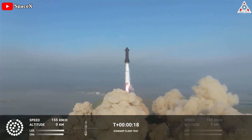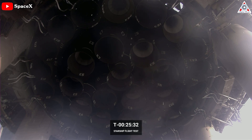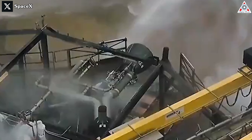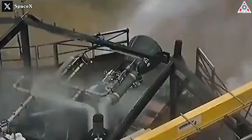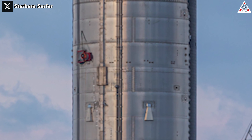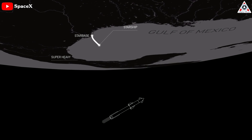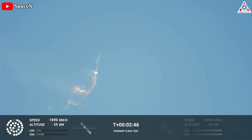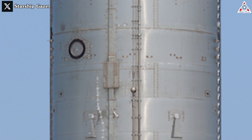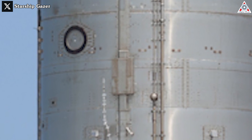Several Raptor engines on the Super Heavy booster also ceased operation prematurely during the April 20th test flight, raising concerns about engine reliability. However, SpaceX is actively designing a new V3 version of the Raptor engine to address these concerns. Another issue within the FAA's evaluation is the self-destruct mechanism, which exhibited an extended delay of approximately 40 seconds from initiation to the rocket's disintegration as it veered uncontrollably above the Gulf of Mexico. Musk mentioned that adjusting the flight termination system might take more time than any other preparations for the second test flight.